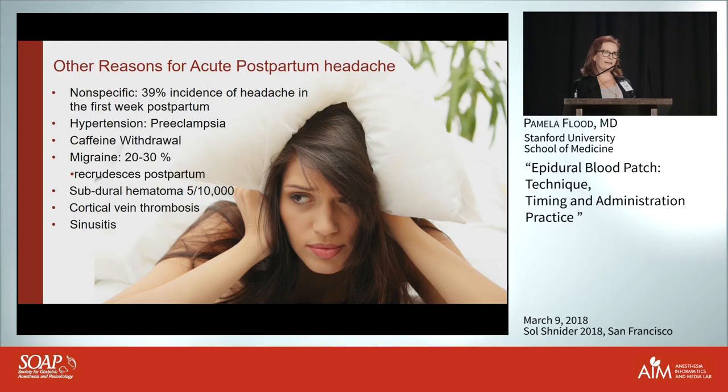Sometimes when I visit these women I show up with a Starbucks latte — it might not take their headache away but at least they'll like me better. It could also be migraine, and keep in mind that even someone whose migraine was well-controlled during pregnancy, it recrudesces shortly after delivery.